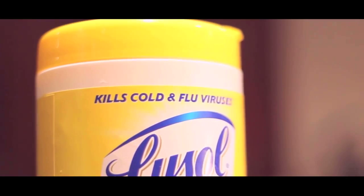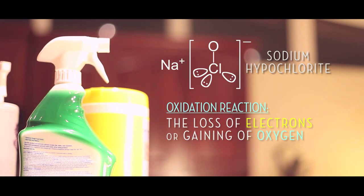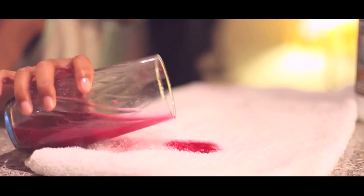Chlorine bleach is used to remove stains and disinfect surfaces. Its active ingredient is sodium hypochlorite, which causes an oxidation reaction — that is, the loss of electrons or gaining of oxygen. In the case of stains, bleach oxidizes the molecular bonds of the stain, which takes away the stain's ability to absorb any light.